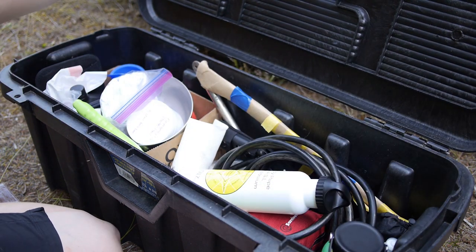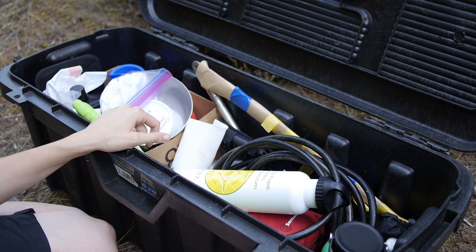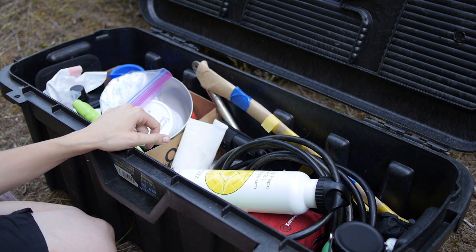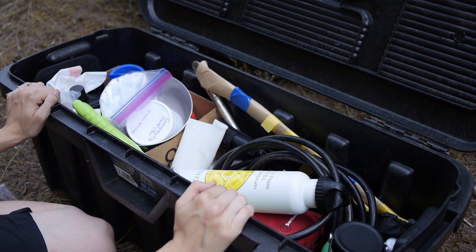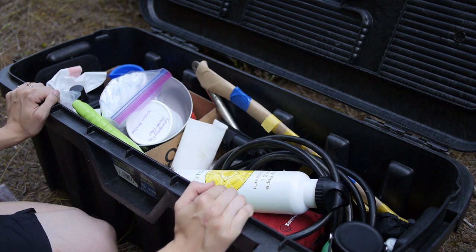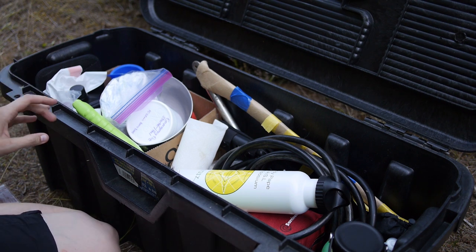So this is the box where I have most of the stuff. I inherited it from my father-in-law — shoutout to him. You can use any kind of tote. Back in the day I just had a cardboard box in the back of my Jeep and it was fine.